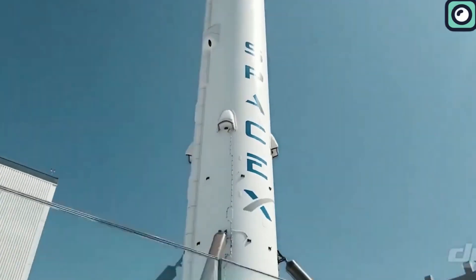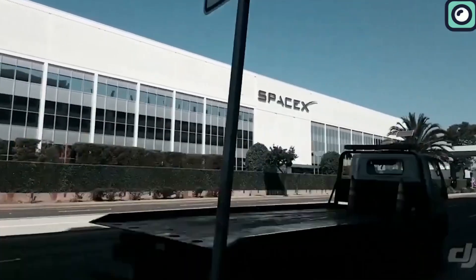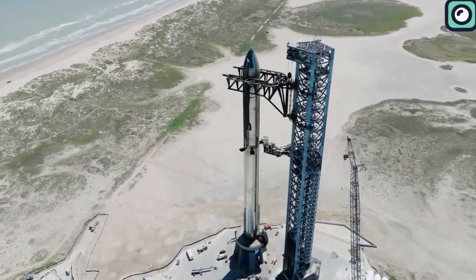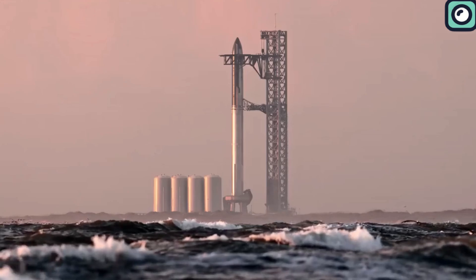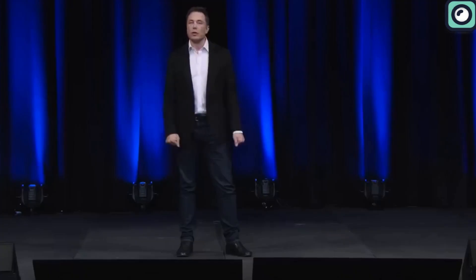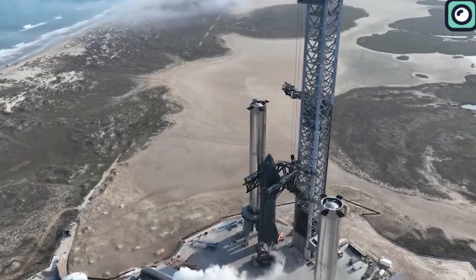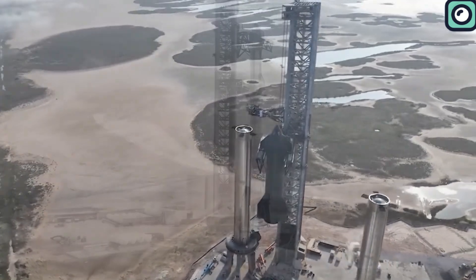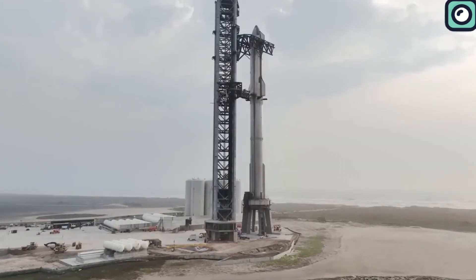SpaceX never fails to capture our imagination with its groundbreaking achievements, and they've done it again, coming up with something truly mind-blowing. As if the original Starship wasn't impressive enough, they've now unveiled Starship Version 2, a testament to their relentless pursuit of innovation. Stay tuned for an in-depth look at what Starship Version 2 brings to the table and how it could change the game in the space industry.